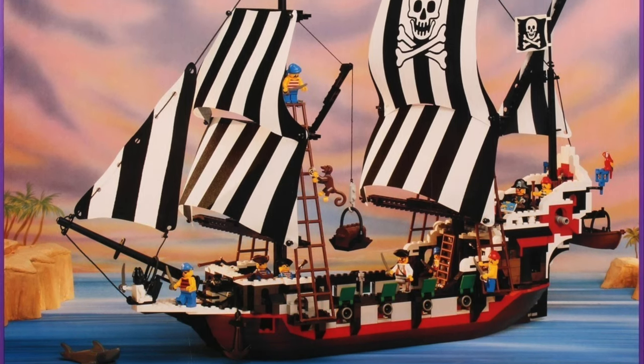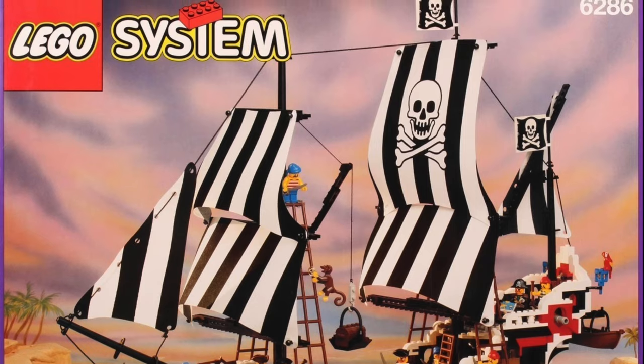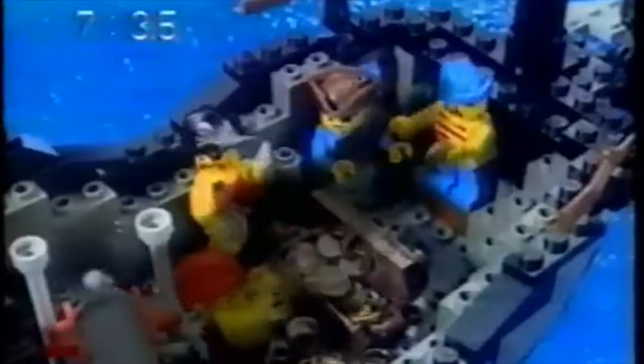Next, we make our way to 1993 with the Skull's Eye Schooner. Many consider the Skull's Eye Schooner to be the best LEGO pirate ship of all time, and honestly, I don't blame them. While it did share many resemblances with the Black Seas Barracuda, it also had its own identity, its own vibe, its own aura.